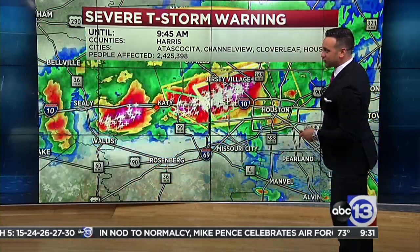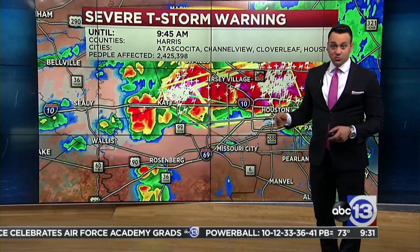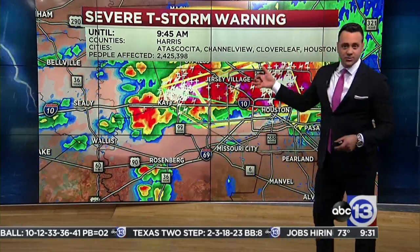This is just incredible. This is what happens when the cap breaks. Remember last Sunday — the ingredients were there, the cap held. This is why we're thankful for the cap. When the cap breaks and you have the ingredients, you get supercells.